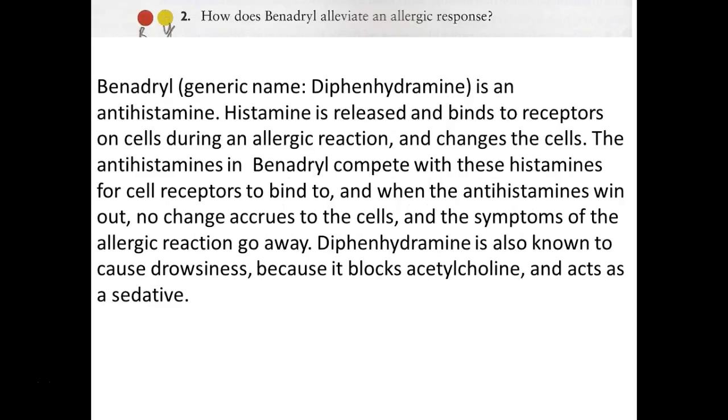So they prescribe Benadryl. How does Benadryl work? Benadryl is the trademark name; the generic or chemical name is diphenhydramine. It's an antihistamine - that class of drugs. Histamine is released and binds to receptors on cells usually during an allergic reaction, but this also happens with other types of immunological reactions, though it occurs more often with allergic reactions.